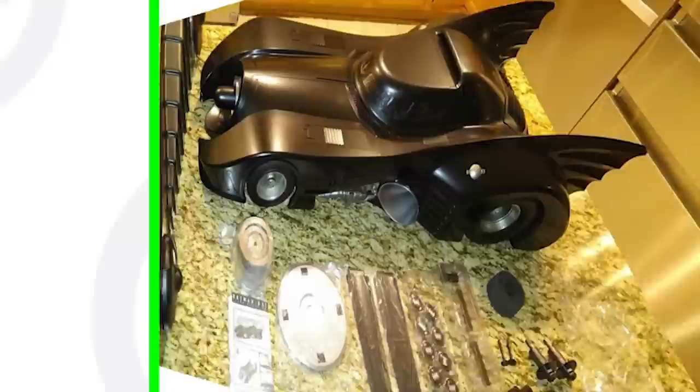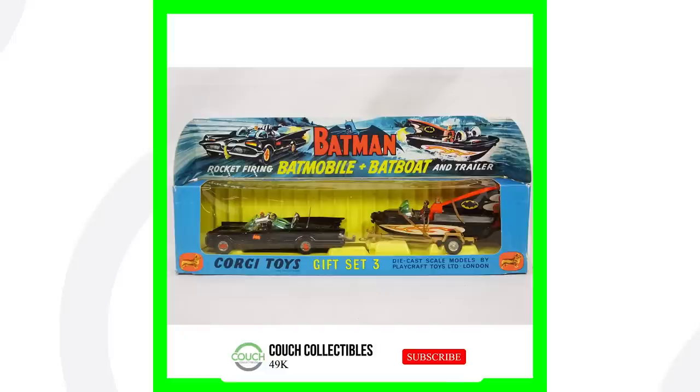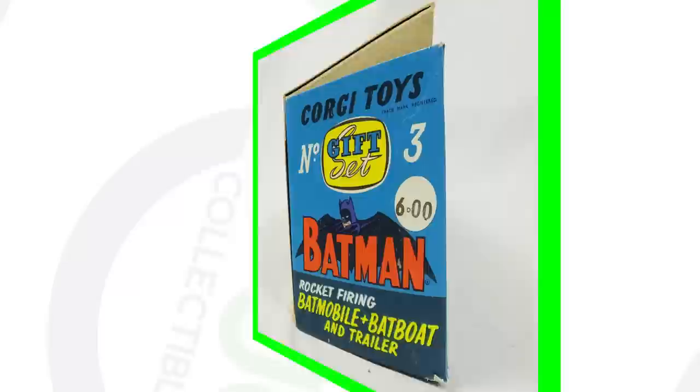Next up is the Batmobile from 1989. This thing is absolutely huge — it's got all the accessories with it, real lights on it, and the inside looks incredible. This Batmobile sold for over seven hundred and eighty dollars.